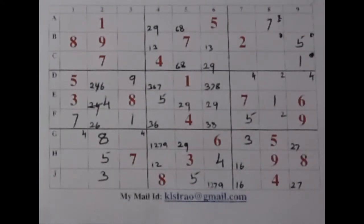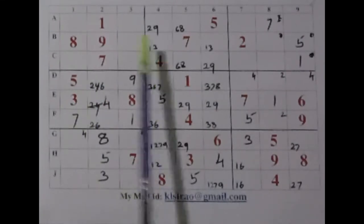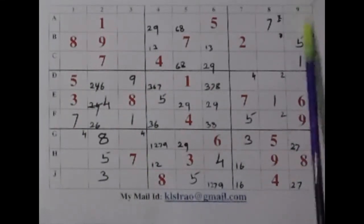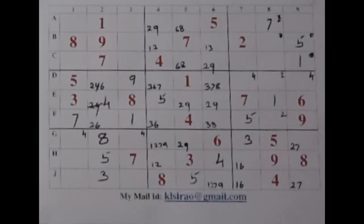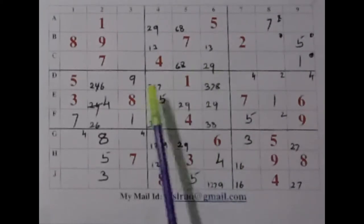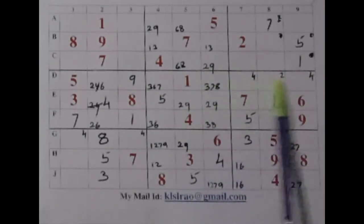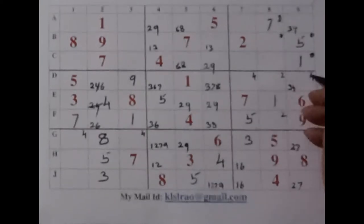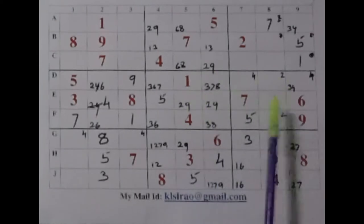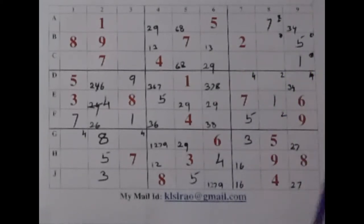Now we shall go for our rows and columns — columns are more populated, I suppose. Let us start with column 9 — it has got two vacancies only now. We require three and four — no three, no four. So let us write a pair here: three and four. If you get a four here this can be deleted; if you get a four here this becomes a three.